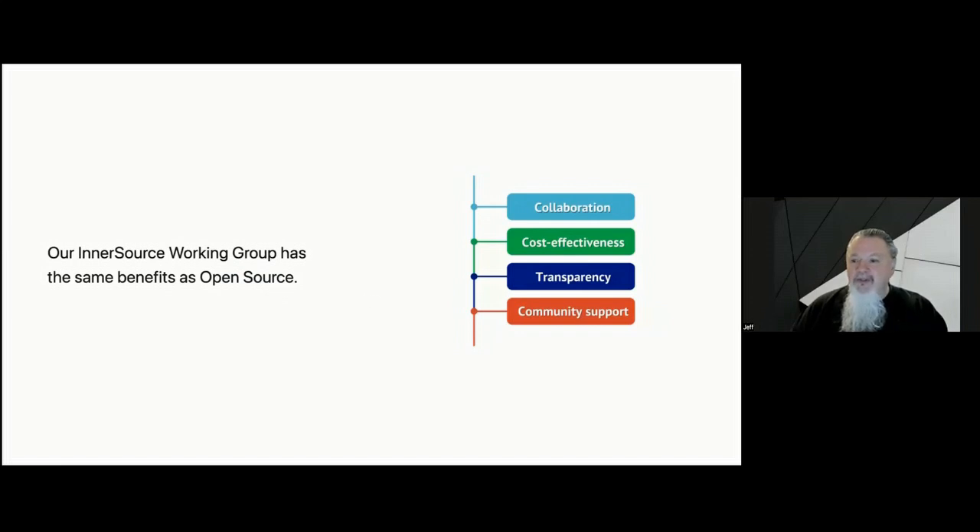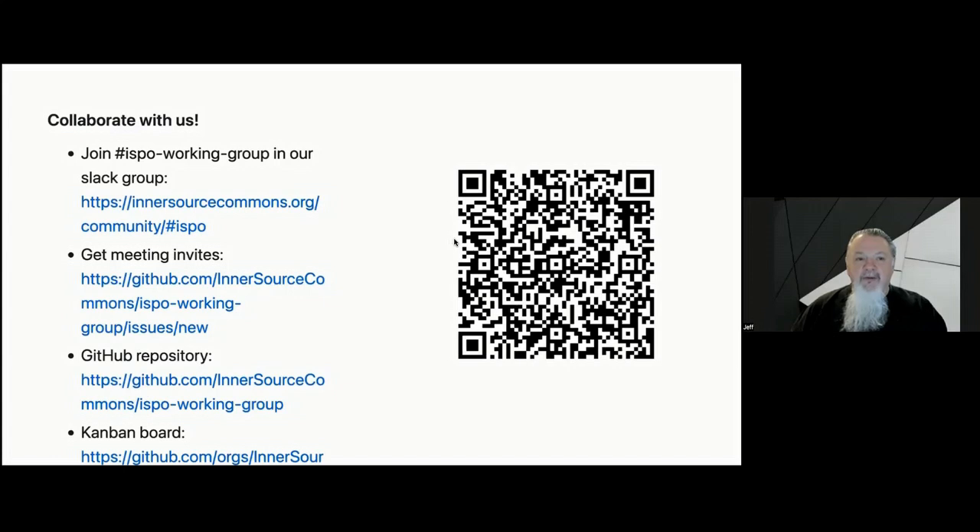We already know the benefits of open source. Our InnerSource working group provides the same benefits: collaboration opportunities, code reuse, and knowledge sharing through the community. The InnerSource Programs Office working group is an opportunity for those involved in enterprise-level software development. Whether you're a member of an ISPO, OSPO, platform engineering team, or other centralized groups, you'll find benefits. Our group provides a wealth of shared experience enhancing your organization's InnerSource capabilities. Join us by navigating to the first link or scanning the QR code to join our Slack group — links are in the chat. Thank you very much.